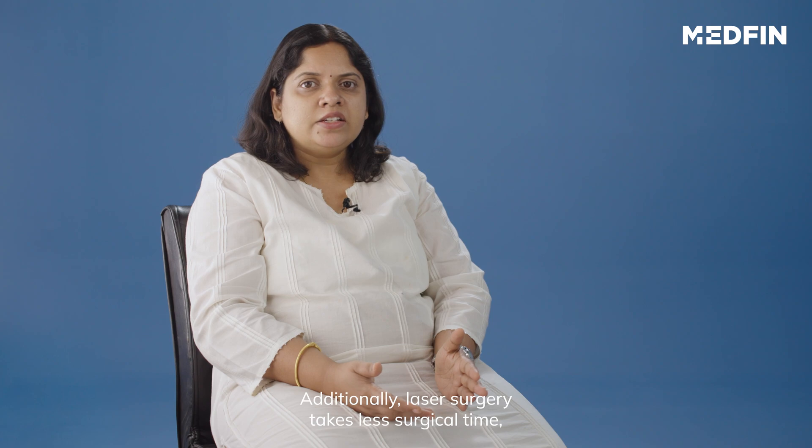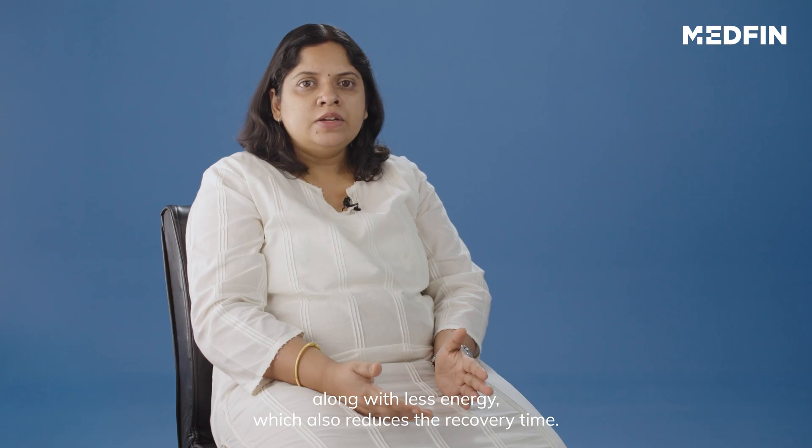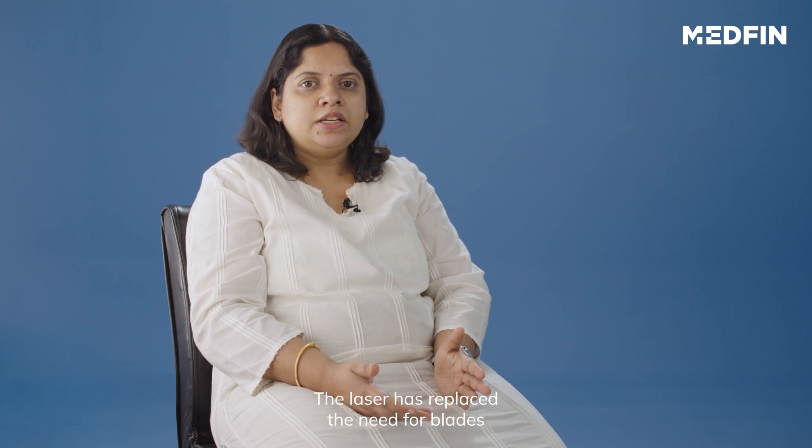Additionally, laser surgery takes less surgical time along with less energy, which also reduces the recovery time. The laser has replaced the need for blades for making the incision and for correcting astigmatism.